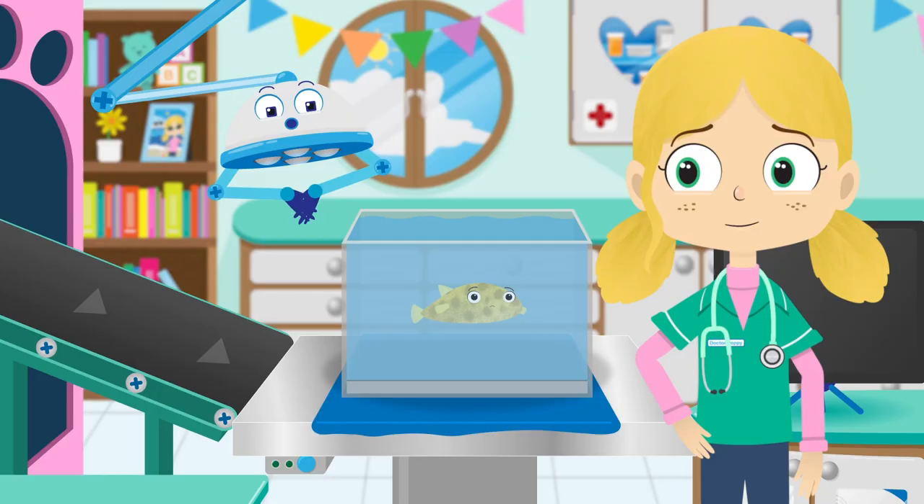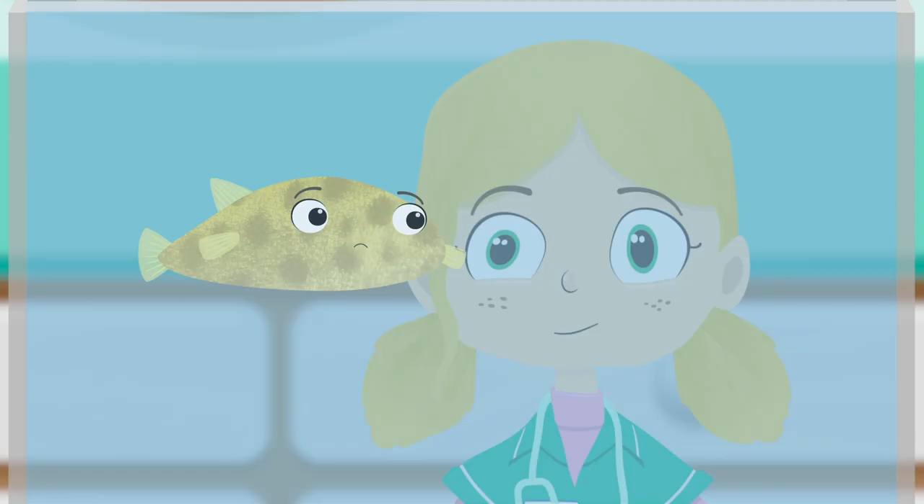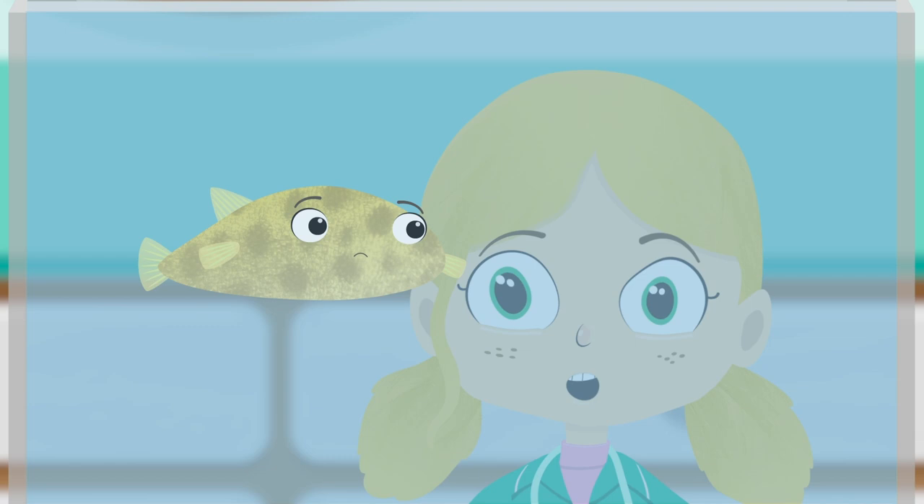Boris sure looks sad today! I wonder what the problem is? Boris, can you show us how you puff up, please?